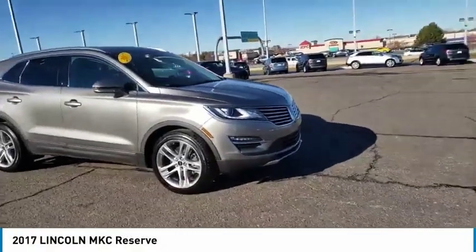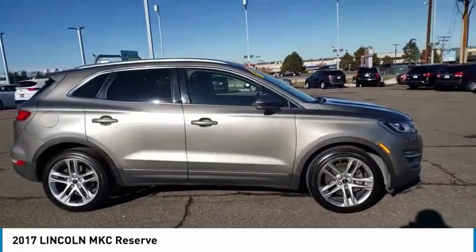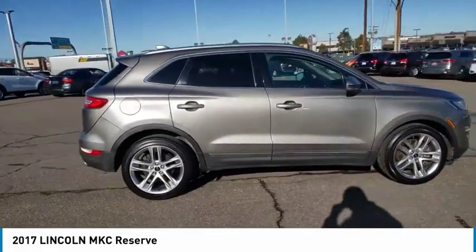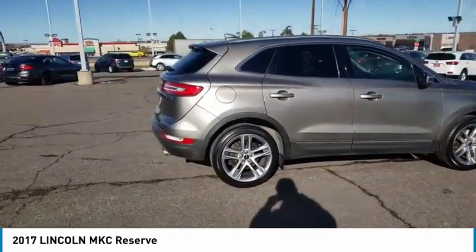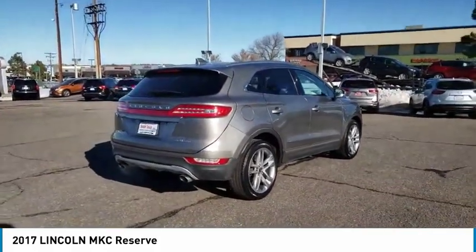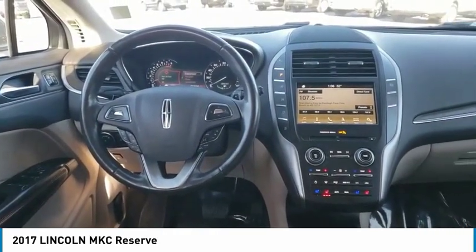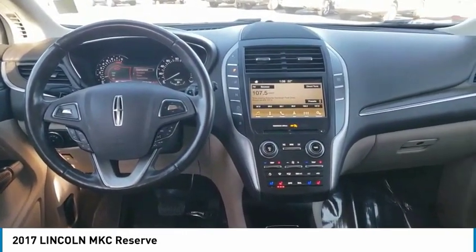Make a great choice today with the 2017 MKC. The Lincoln MKC is a stylish and nimble handling luxury crossover vehicle. With a long list of standard features, the MKC is sure to please. The exterior and interior offer a contemporary look that is sure to turn some heads.